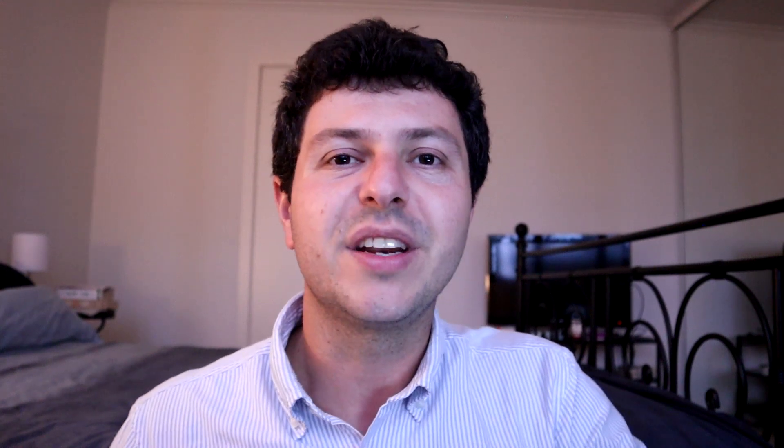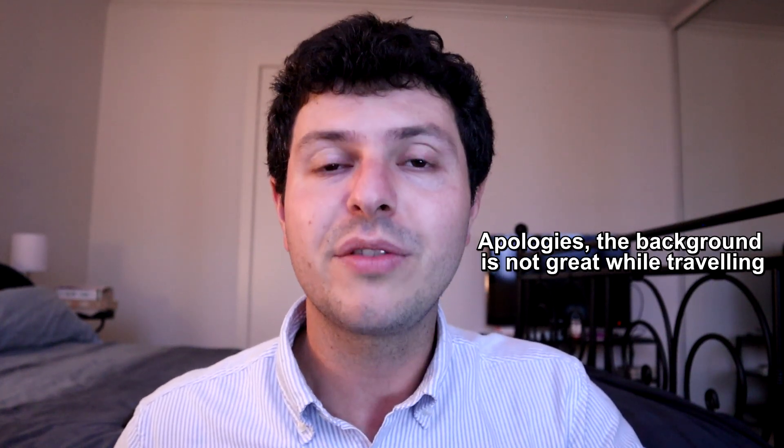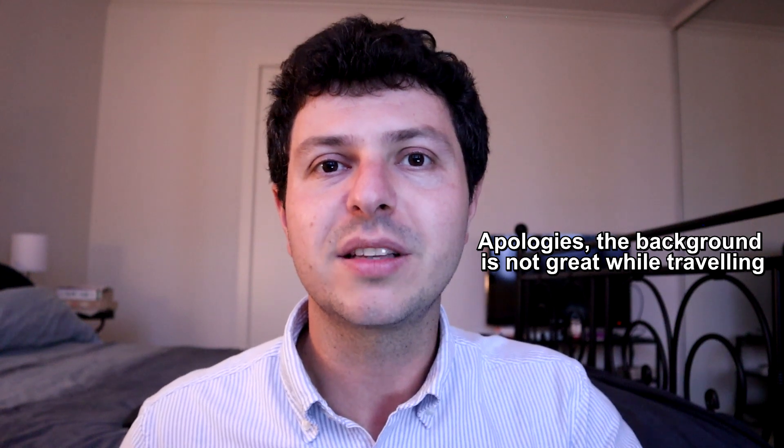Hi everyone, this is Dr. Stefan. In this episode, I'd like to discuss pulmonary fibrosis nursing, or interstitial lung disease, ILD nursing. This is a very important topic.